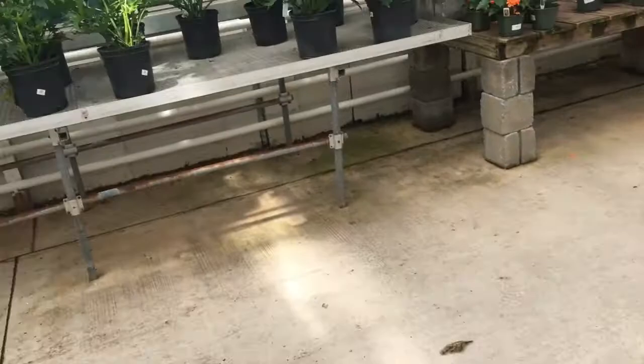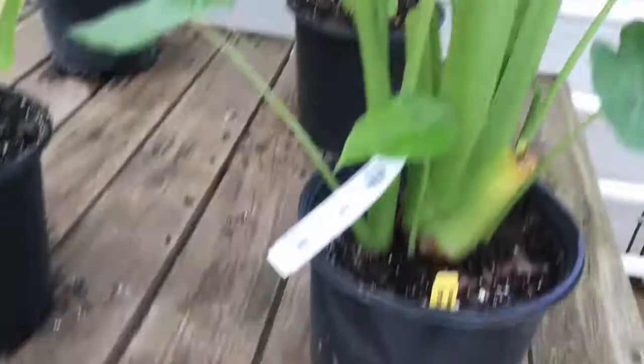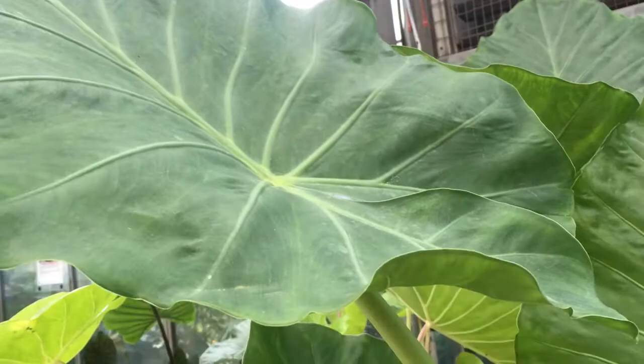Those are philodendrons, but I haven't ever heard them called that. I think they're not called philodendrons anymore. And some other... is this? This is the one that I have at home, it just hasn't gotten that big yet. That's cool.